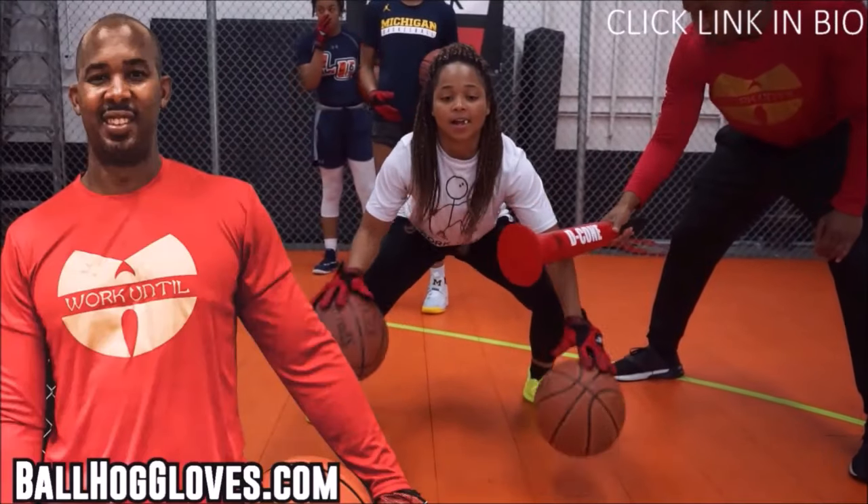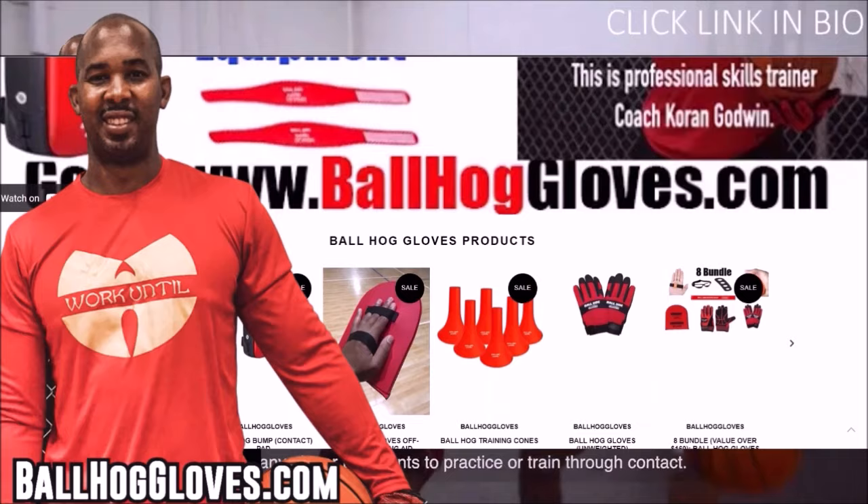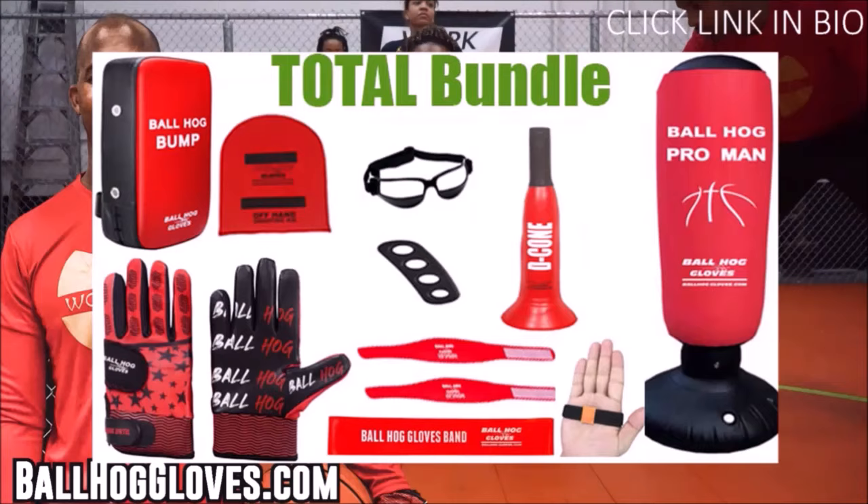For the ball hawk ball handling gloves, cones, bump pads, and shooting aids, go to ballhawggloves.com for all your sporting goods needs. To get the total bundle you get the ball hawk gloves, the bump pad, the decode, and many more. Click the link in the bio — limited time sale.